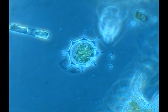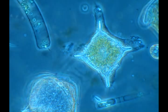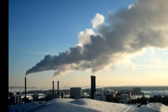Phytoplankton form the base of the ocean's food chains, transferring energy from the sun to sustain the global ocean. These tiny floating plants account for half of the photosynthetic activity on Earth. They also generate the majority of our fossil fuels.